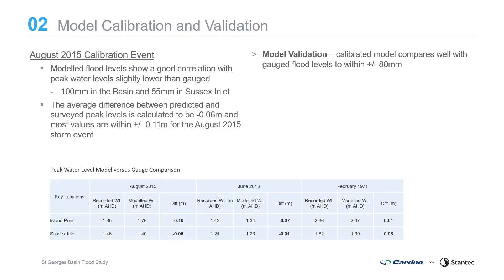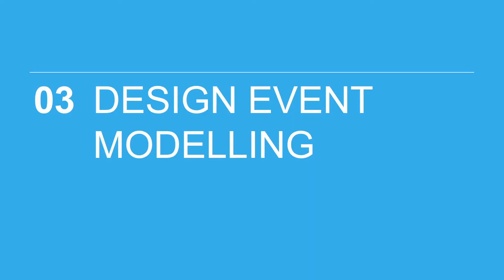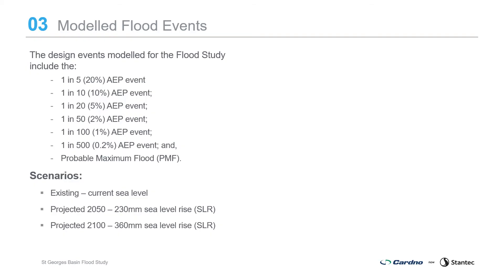For the August 2015 calibration event, modelled flood levels showed a good correlation, with peak water levels slightly lower than recorded by around 100mm in the basin and 55mm in Sussex Inlet. The average difference between predicted and surveyed peak levels is calculated to be 60mm, with most values within 110mm. For the validation events, the calibrated model also compared well with gauged flood levels to within ±80mm. Following calibration and validation, the study moved into the design flood estimation phase with confidence that the models provide a good representation of flooding in the catchment.